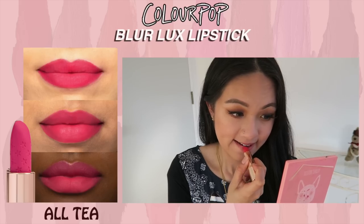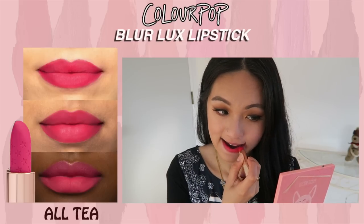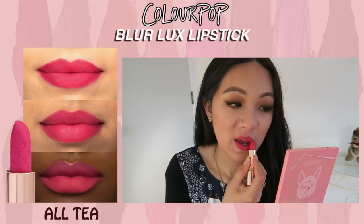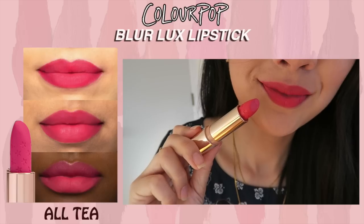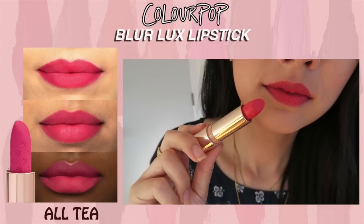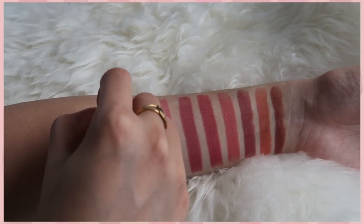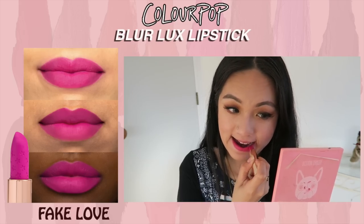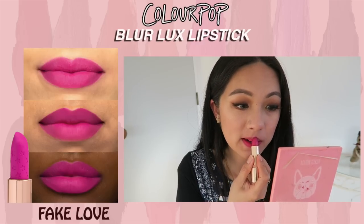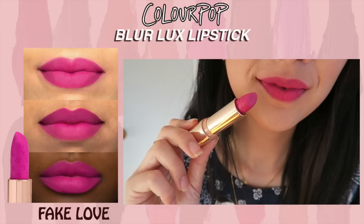Next is All Tea, which is supposed to be a hot fluorescent pink — not really a fan for everyday wear, but if I want a pop of color on my lips I'd go for this because it is so beautiful and very pigmented, definitely not sheer. Next is Fake Love, which is very similar to All Tea but has a blue undertone — a bright blue-pink color. For me it also has a bit of a purple undertone; I felt it was like a Barbie shade.